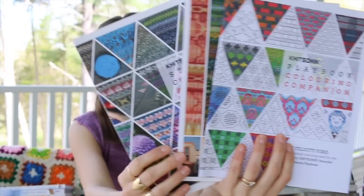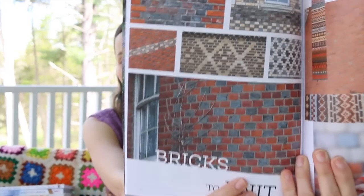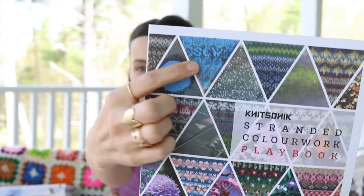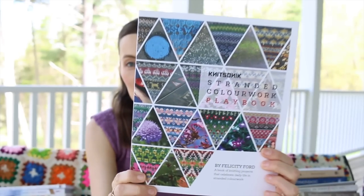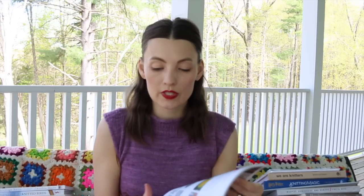I have a trio here. This is Knitsonic. You probably saw Felix on my YouTube channel. This is the Playbook, which I think is my favorite one — she takes photographs and turns them into patterns. You can see on the front cover the source photo and the pattern that results, so this one is amazing. Then there is the Source Book, which shows how she takes the photograph, experiments with it, and she'll admit 'I didn't like how this one turned out, I loved how this one turned out.' It's very much a process and so informative.